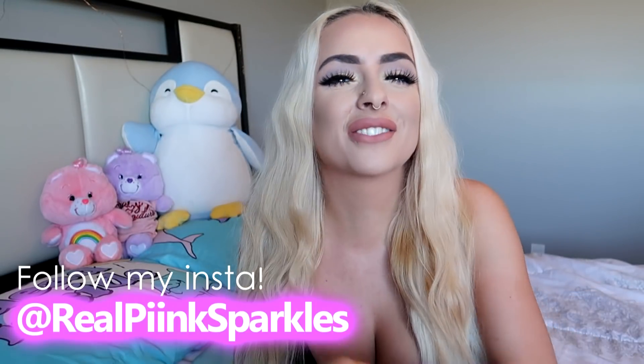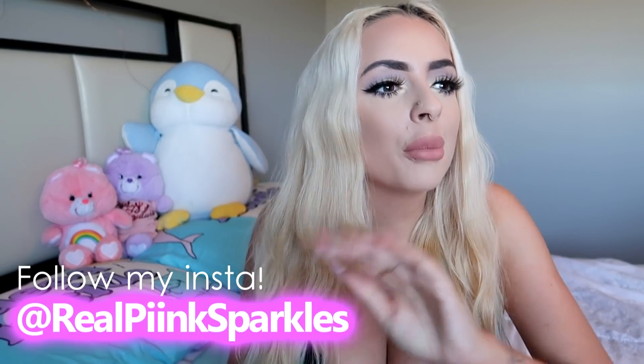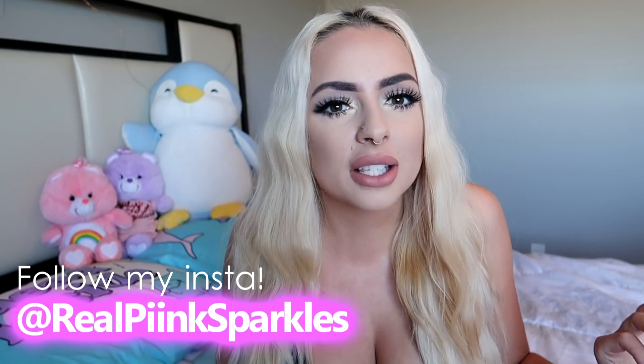I have been requested to do this while you're stalking me on the internet. You may as well follow me on my Instagram and like some of my pictures.